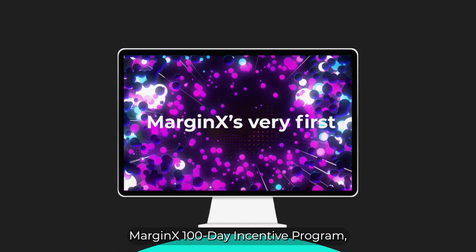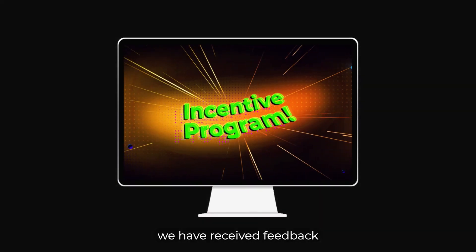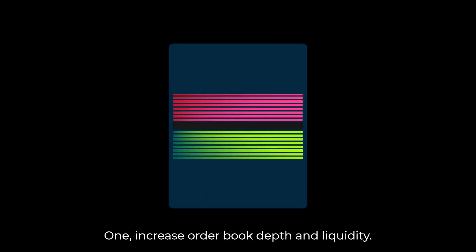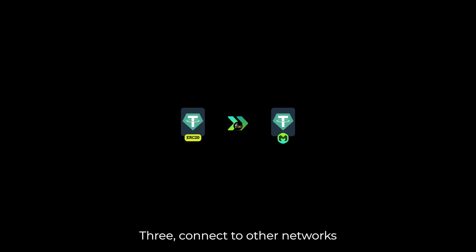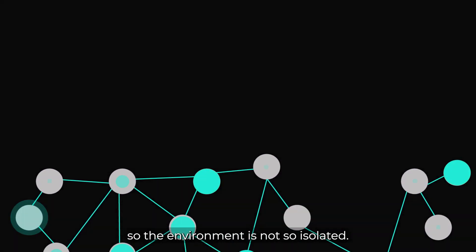Since the launch of the MarginX 100-Day Incentive Program, we have received feedback highlighting a few things we could do better: 1. Increase order book depth and liquidity. 2. Simplify the onboarding process. 3. Connect to other networks so the environment is not so isolated.